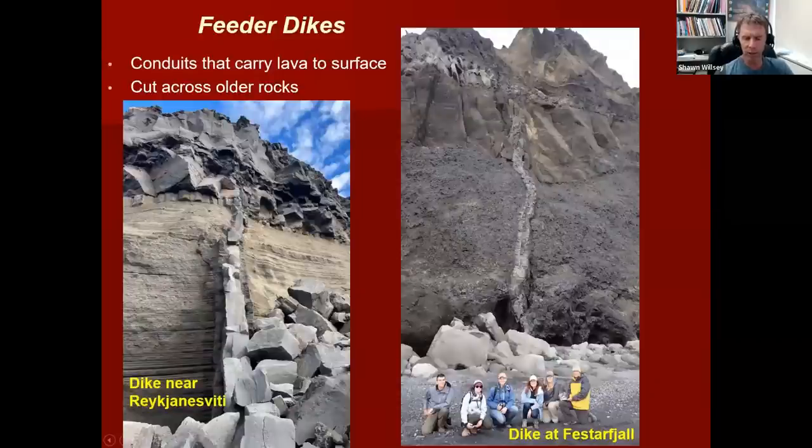Some other cool features we see related to volcanoes are feeder dikes — the actual plumbing systems that brought the lava up to the surface and erupted it. You can see on the left this feeder dike of magma that carried the magma upwards and fed this lava flow on top, cutting across older layers of ash. Anytime you see a dike, it will always be younger than the rocks it cuts — that's a fundamental rule in geology called the principle of cross-cutting relationships. Over here on the right, with some students, you can see a beautiful feeder dike cutting through what I think is some hyaloclastite, feeding into a lava flow further up the cliff face.